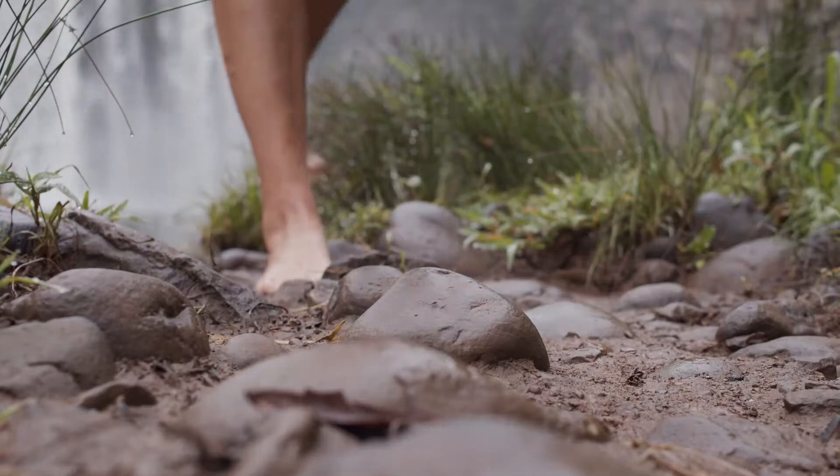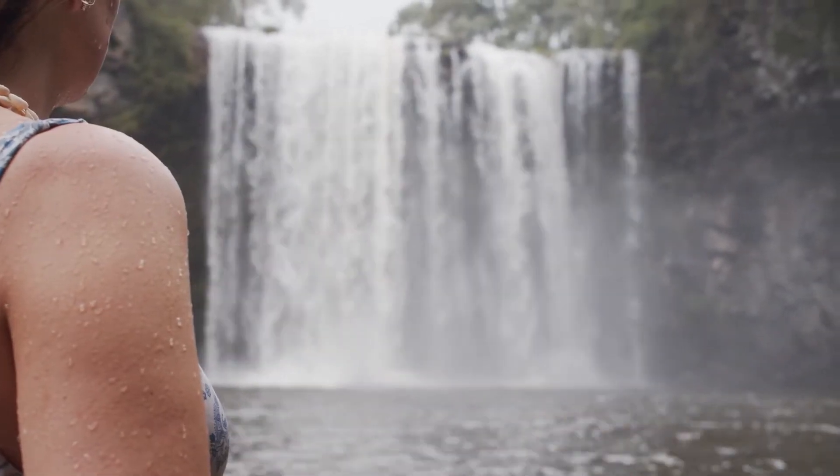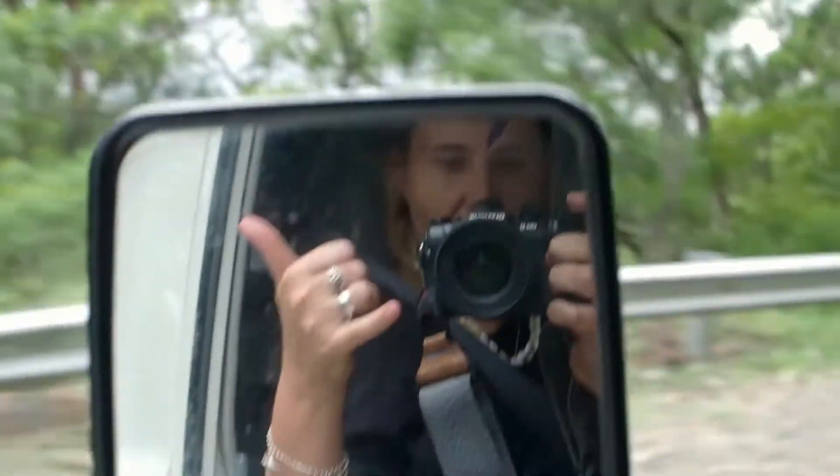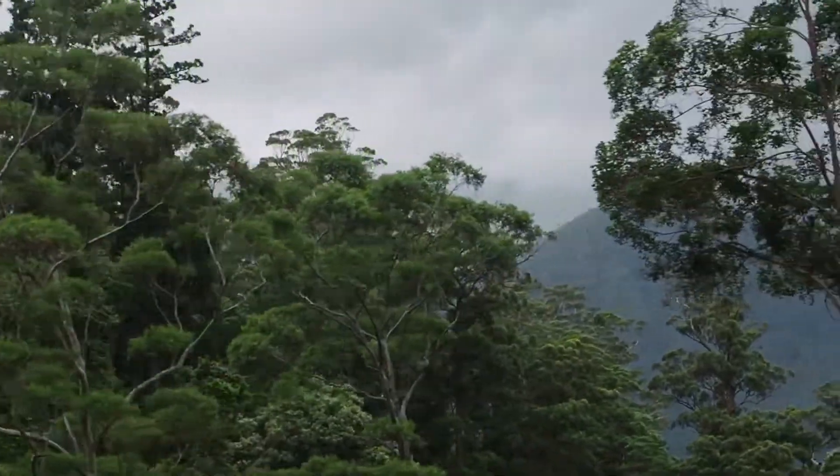Which, in our opinion, is the best way to start your day. To get to Dorrigo National Park, you need to go up via Waterfall Way — a winding road surrounded by seriously lush rainforests that snakes its way up through Bellinger.